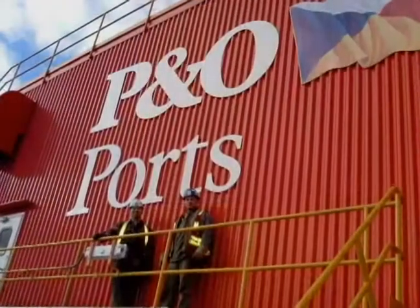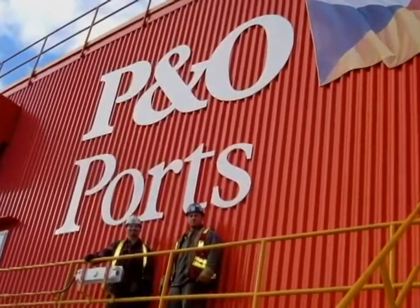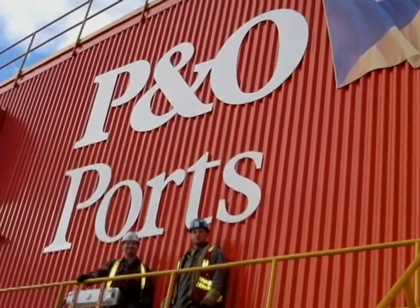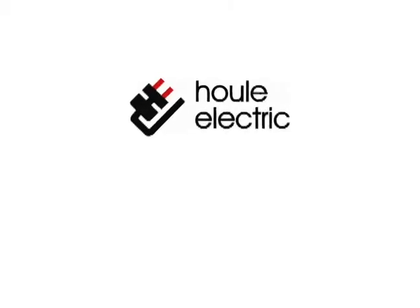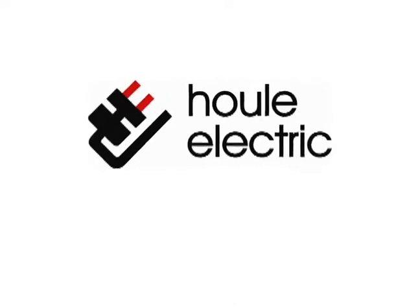In partnership with Fraser River Pile and Dredge, PBA Engineering, and P&O Ports, Houle Electric was contracted to build a significant portion of the new electrical and data infrastructure.